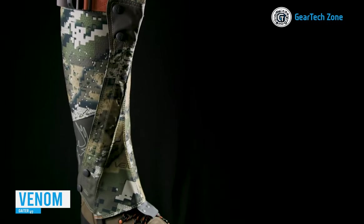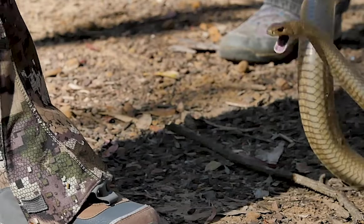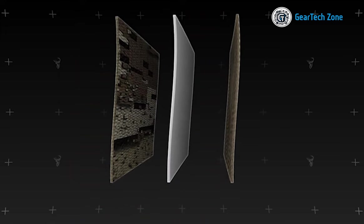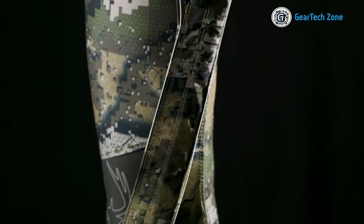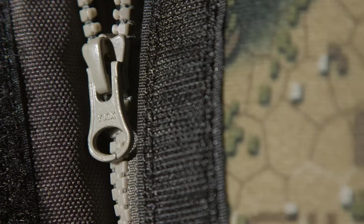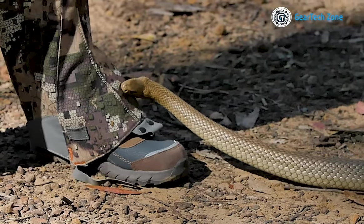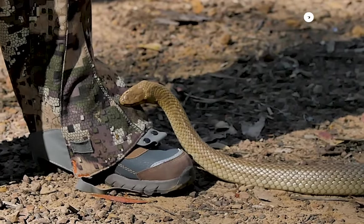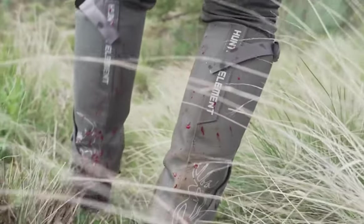Badlands is an expert in outdoor activities such as camping and survival. Their attention to detail is evident in the design of their Venom Gator V2 Gators, specifically crafted for protection against snake bites. These gators are made using rugged military-grade materials and feature a combination of laces, snap buttons, and velcro to ensure a secure and comfortable fit. They have proven their reliability by withstanding bites from King Brown snakes, which are known to be lethal to humans. Investing $190 in a pair is a smart choice if you plan to explore the Australian wilderness.